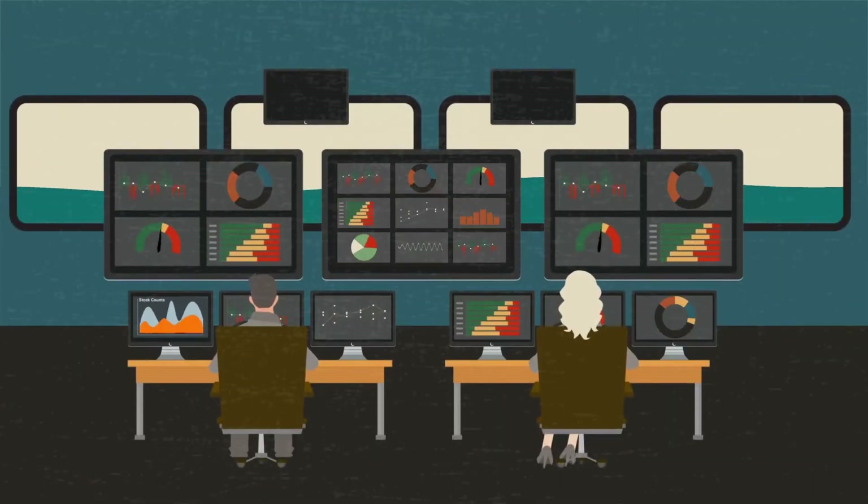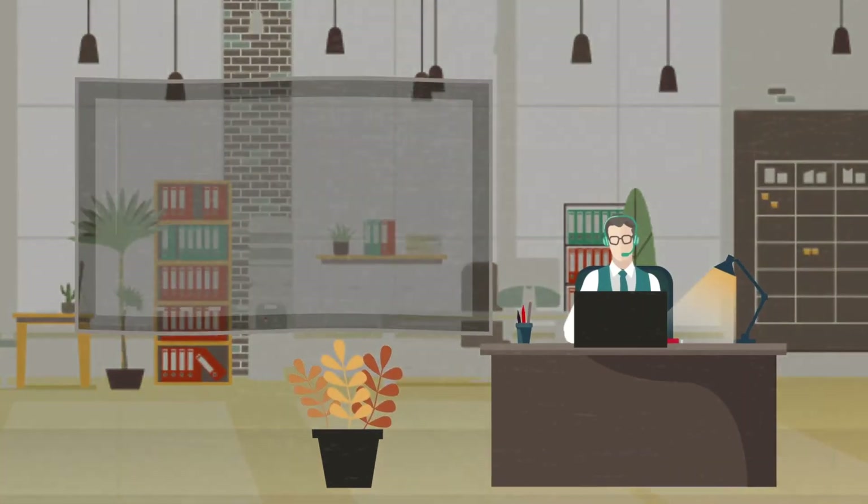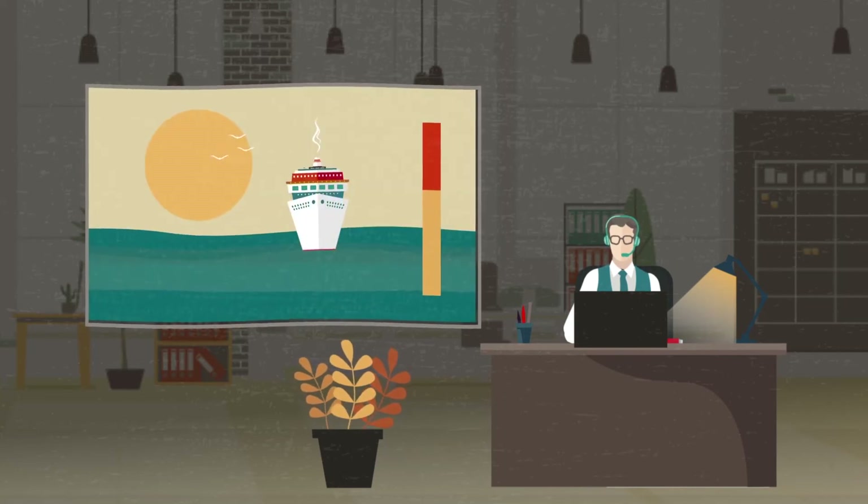Monitor performance and automatically transmit daily KPIs shoreside. Identify consumable trends to make adjustments, as well as provide suggestions for future cruises.